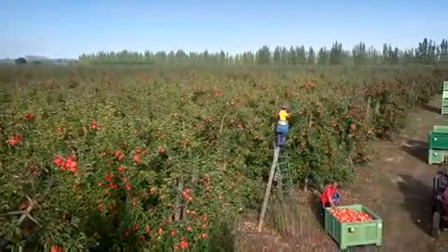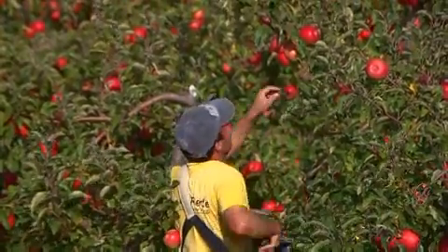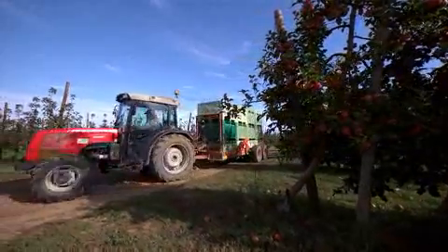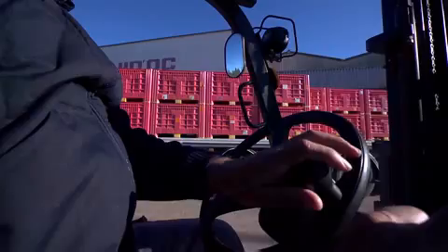We are happy to meet you again at the news from our Boomgaarden. In this episode we will show you the behandeling van de Pink Lady Appels in de sorteer- en pakstations.